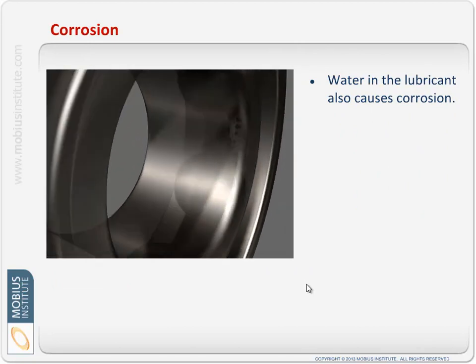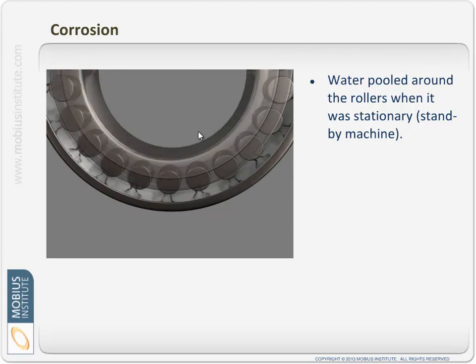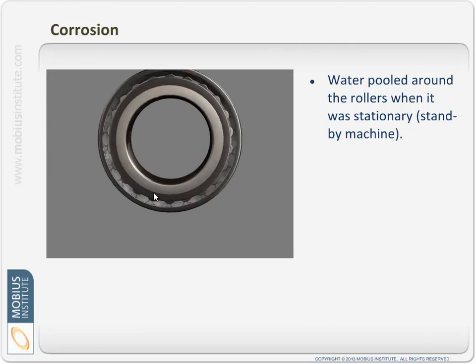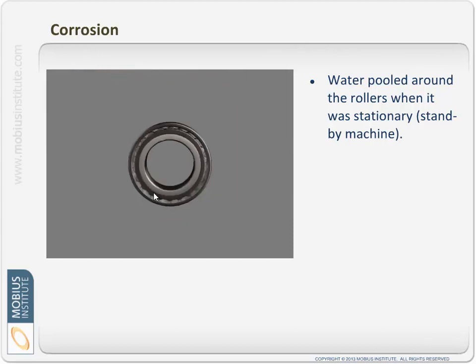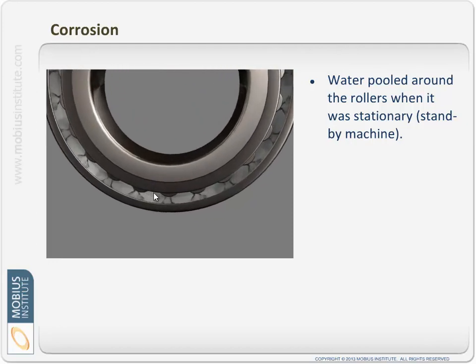Water can cause corrosion as well. It's always really good practice when you remove a bearing to look at its surface — you can learn so much. In this case, the bearing had to be replaced because of corrosion: there was enough moisture in the oil that it came out of solution and pooled around the rollers. This is a stationary machine — say a standby pump. If there's water in the lubricant that sat around the rolling elements and caused corrosion, when you switch over to that standby unit, that bearing could fail within hours.